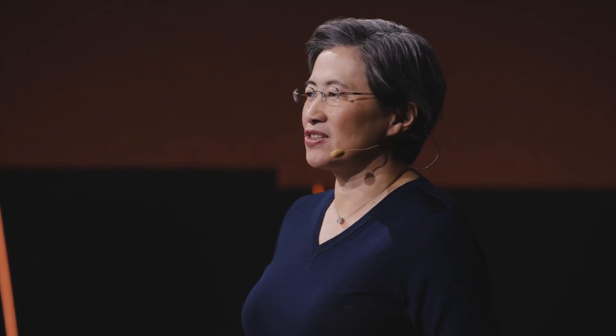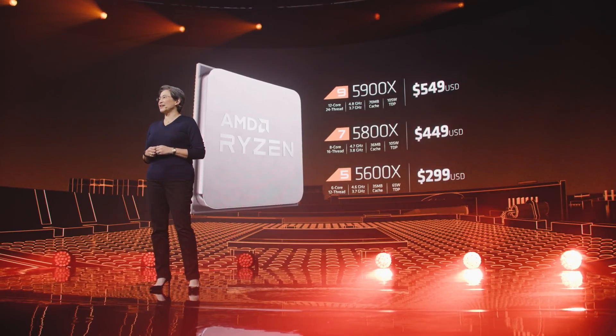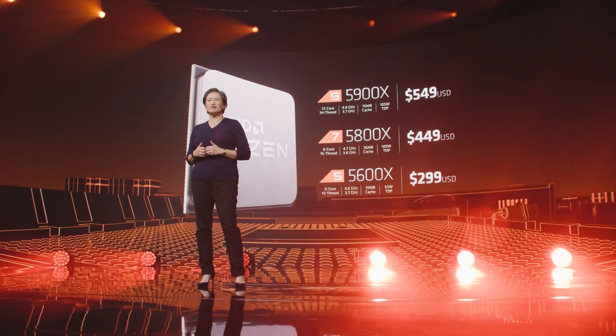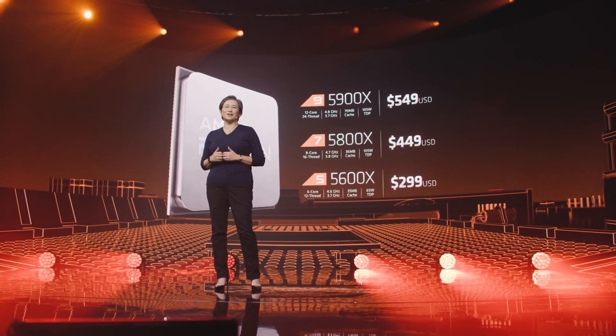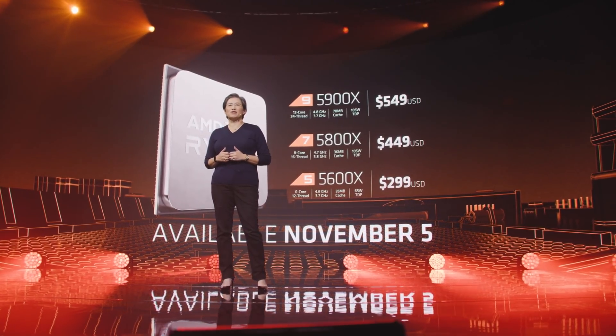The 5950X is at $799, the 5900X at $549, the 5800X at $449, and finally the 5600X at $299. While I understand the $50 more for the 12 and 16 cores, it starts to get a bit much for the 8-core and especially for the 6-core 5600X, considering that's a 20% increase over the last generation.